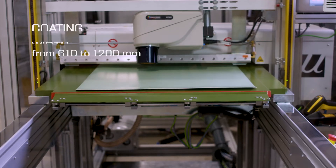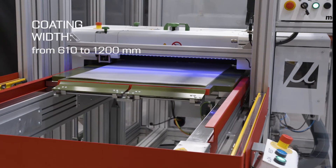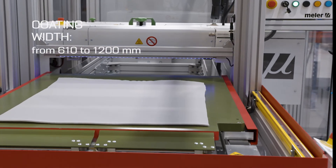They allow processing of textile materials up to a width of 1200 mm at high speed in a reduced workspace, thanks to their automatic return table.